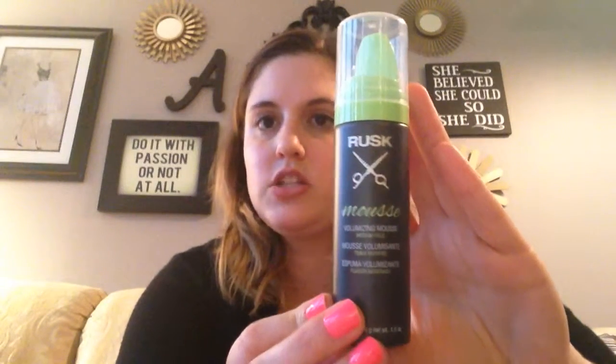This next product is one I selected — each month Birchbox gives you the option to select one of your samples from five options. I chose the Rusk Volumizing Mousse in medium hold. I know nothing about this brand but I thought it was cool. I'm always looking to add more volume to my hair, especially now that it's shorter. It's medium hold so hopefully it'll stay. Sorry the lighting is terrible — it's gray and rainy out today.